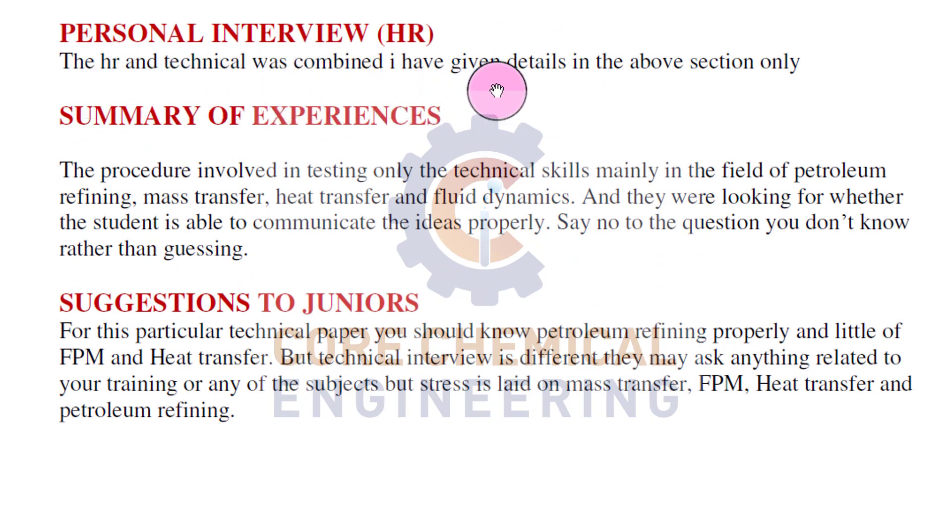The HR and technical interviews were combined. Summary of the experience: the procedure involved testing mainly technical skills in the fields of petroleum refining, mass transfer, heat transfer, and fluid dynamics. They were also looking for whether the student is able to communicate ideas properly. Say no to questions you don't know rather than guessing - remember this point, it applies to all companies. For this technical paper, know petroleum refining properly and a little of fluid and particle mechanics and heat transfer. Stress is laid on mass transfer, fluid particle mechanics, heat transfer, and petroleum refining.